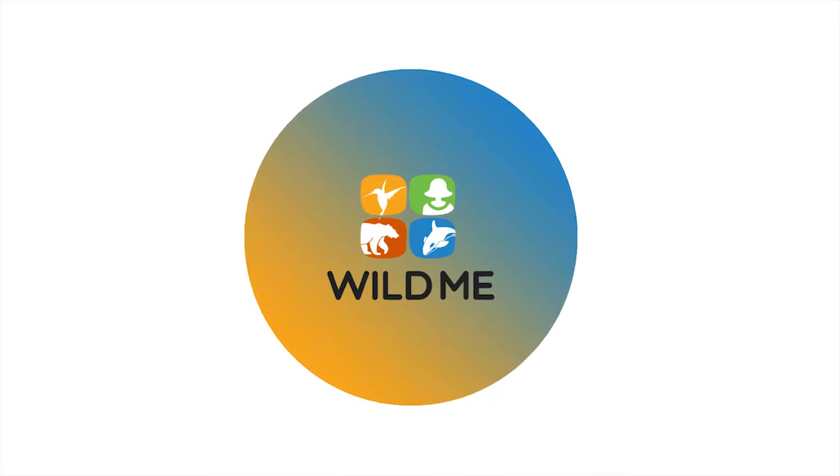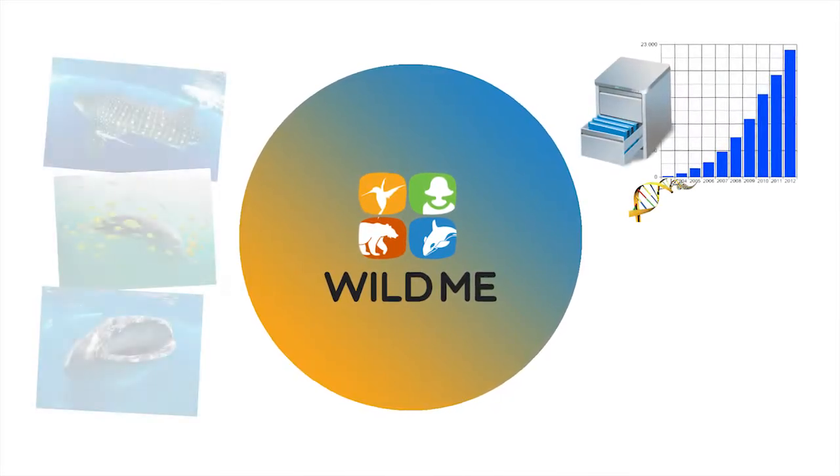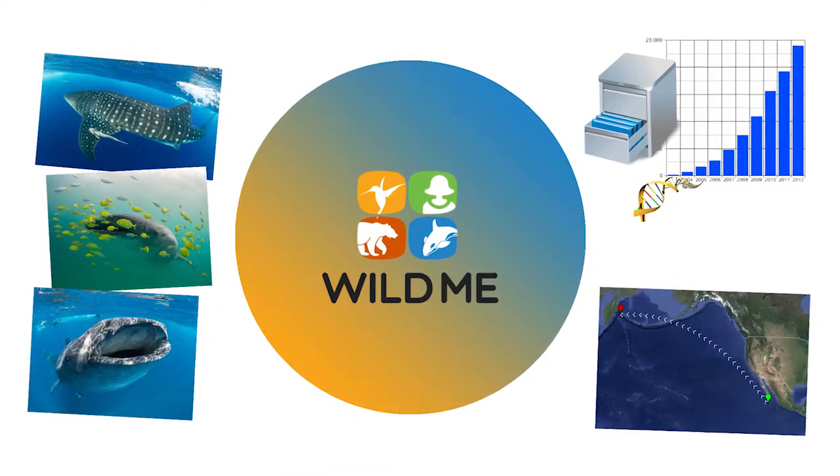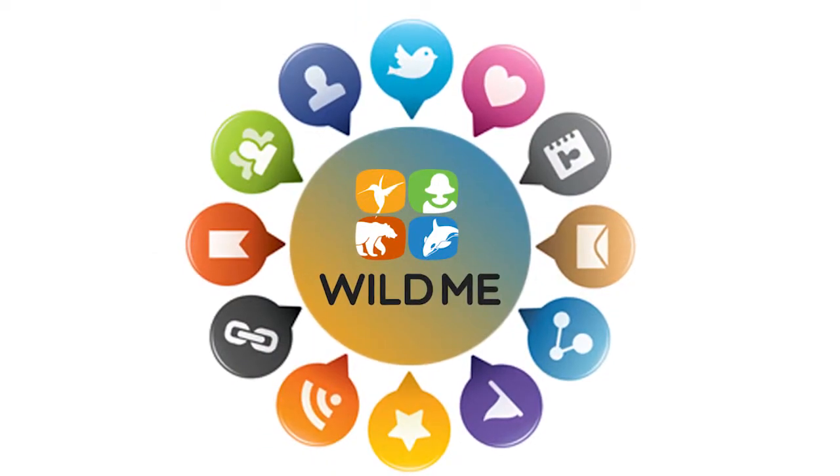Wild.me is a 501 nonprofit specializing in cutting-edge wildlife research. Wild.me is part of a software framework that allows us to take data about wildlife populations — photographs, locations — and expose that for the general public so that they can better understand wildlife populations.